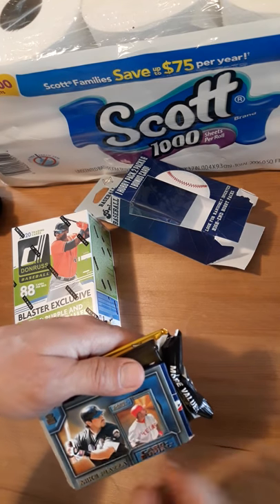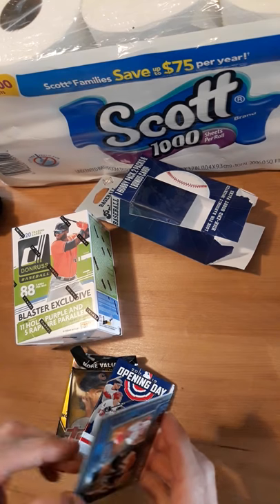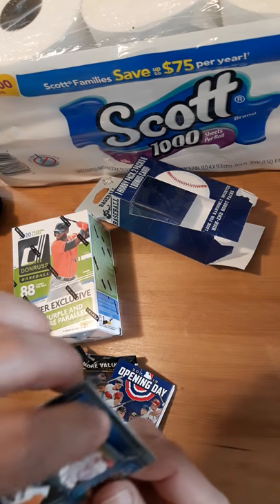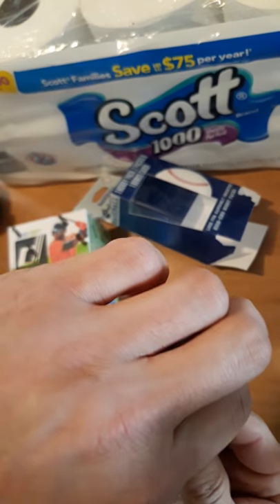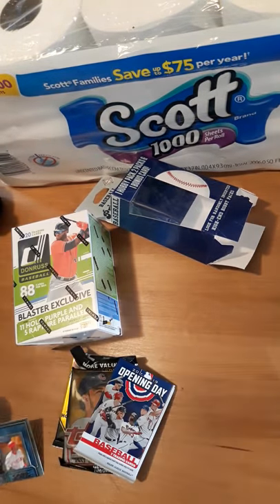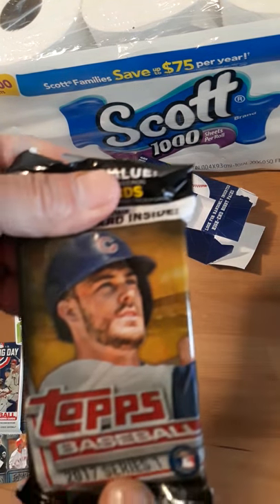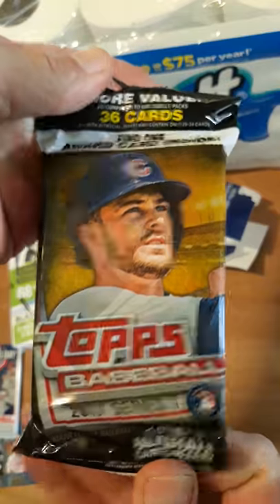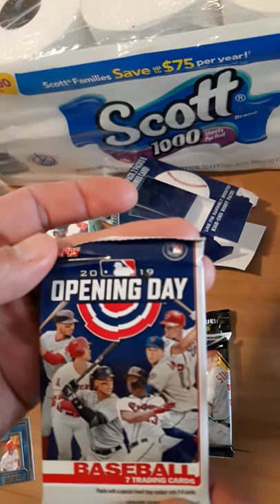Oh nice, Mike Piazza! This thing is cool — it's got a little baseball card inside. Look at that, that is cute. Something new. Oh yeah, look at that — 2017 Series 1, chance at an Aaron Judge. Very cool.